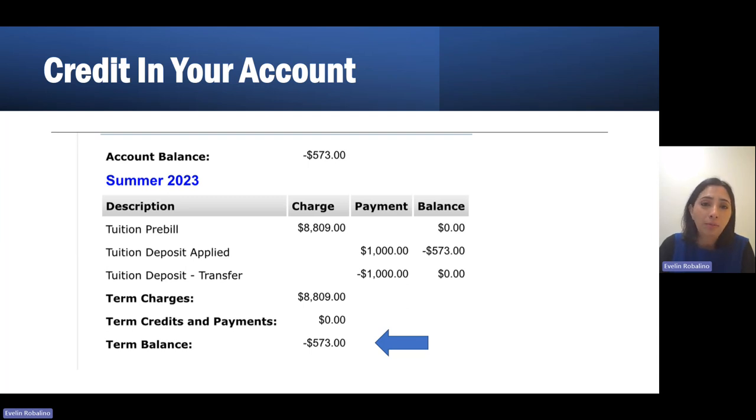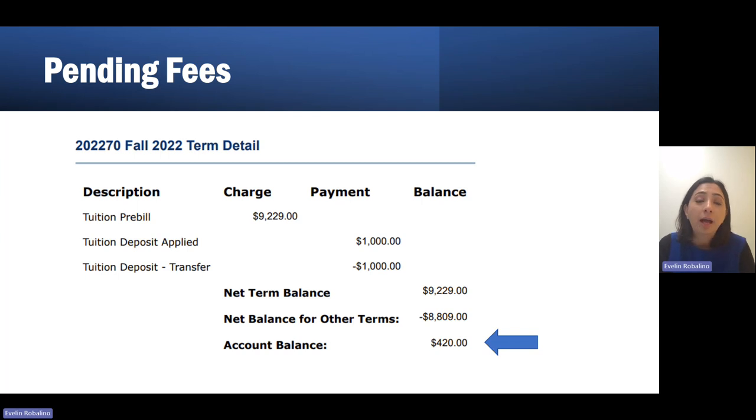The second scenario you can be facing is that you have a positive amount in your balance, meaning that you owe this money. We will talk a little bit later about why you are owing money.